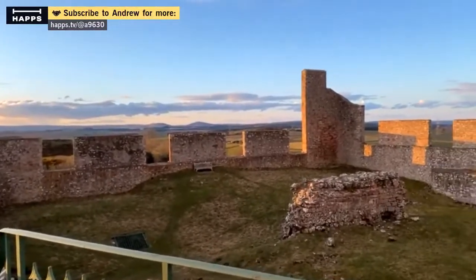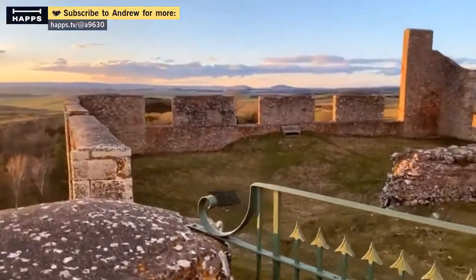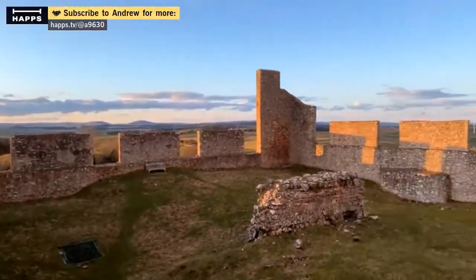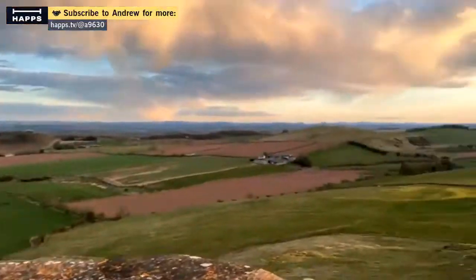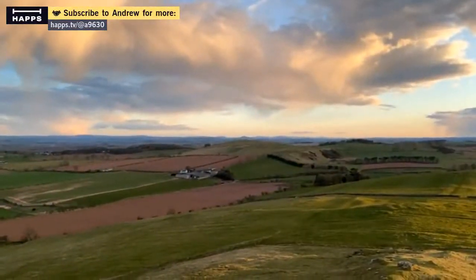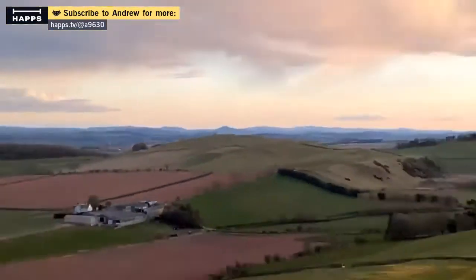Now that the COVID restrictions are lifted a little bit, I can show you some more of this kind of stuff. I've been itching to show you all these castles. And we can see Smalem Tower over there in that direction.